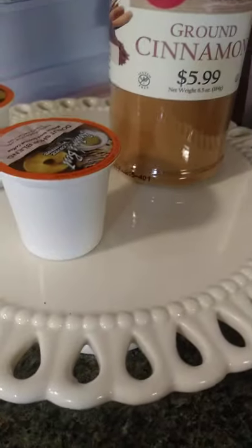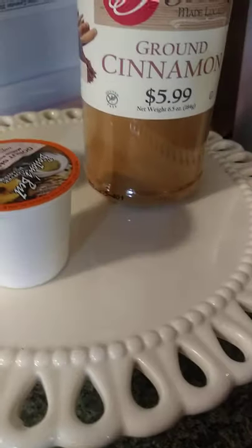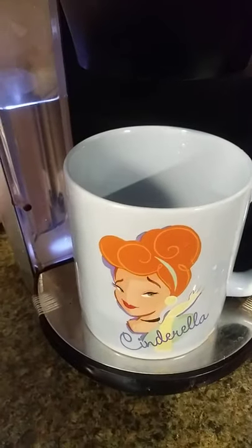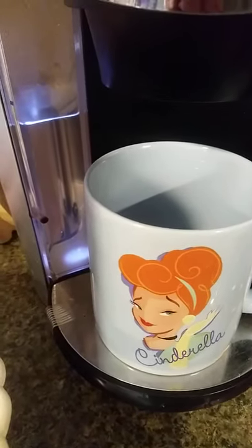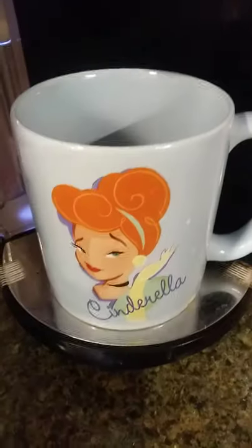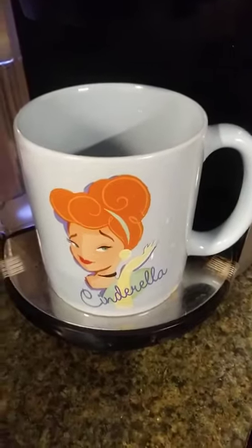This little tray has my stuff on it — my favorite coffee, Boston's Best. I like the donut shop blend. I also like putting peppermint in my coffee. I want to show you something else I just recently got at the thrift store.